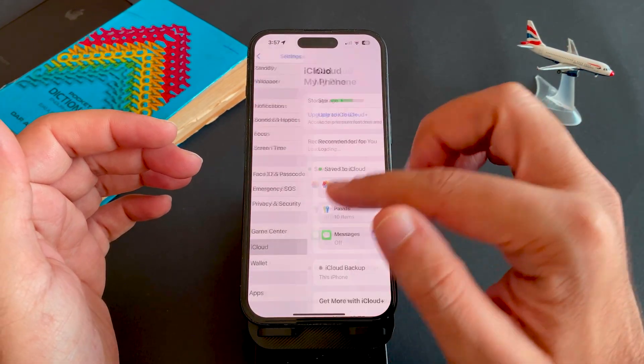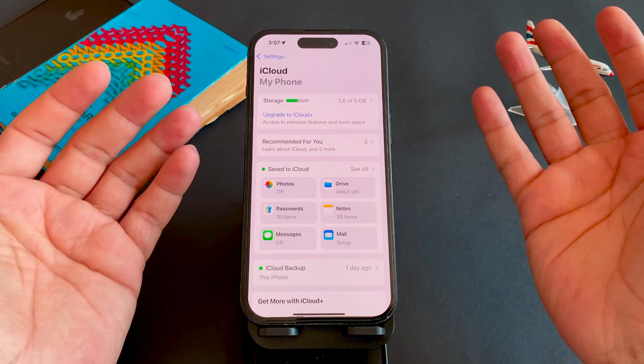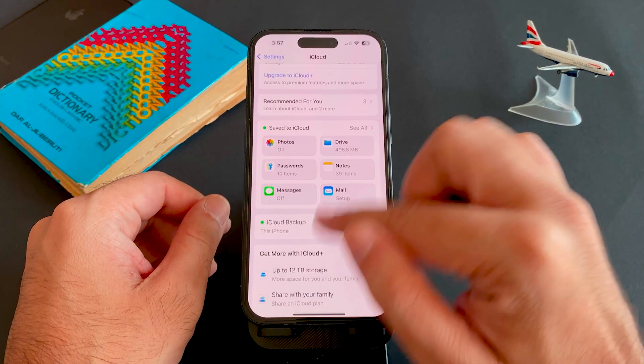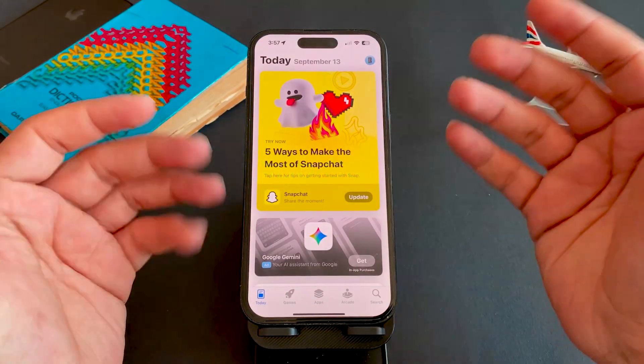The third step is to back up your device. Use iCloud or a computer backup. If doing it before a public release, archive the backup so you can roll back if needed. Backups protect against update failures or bugs.